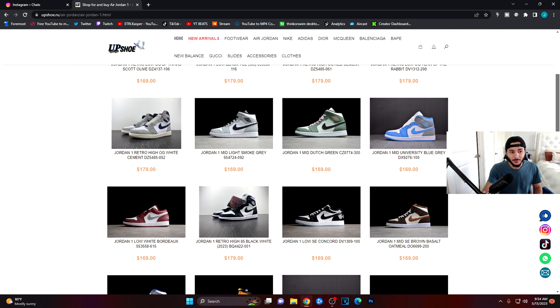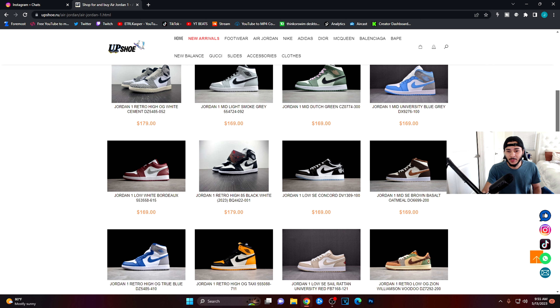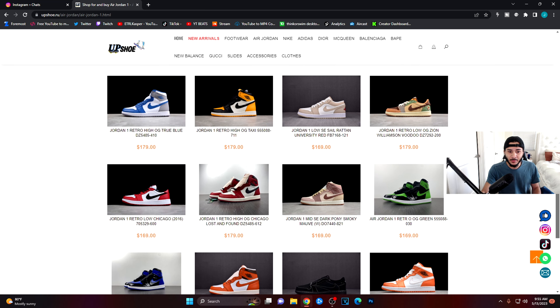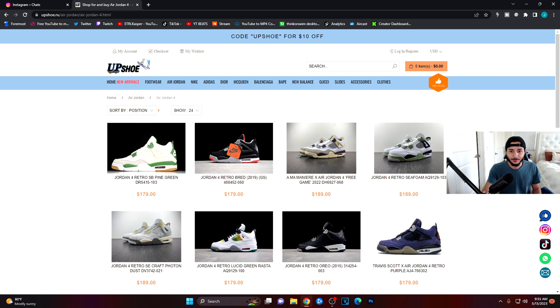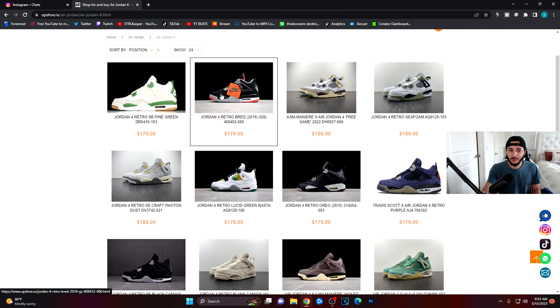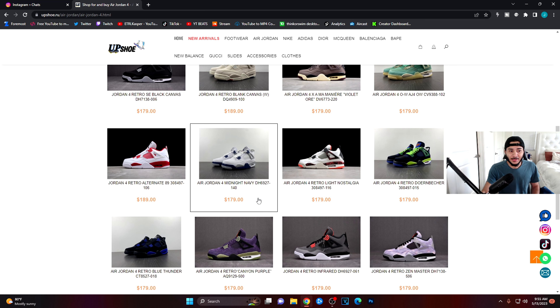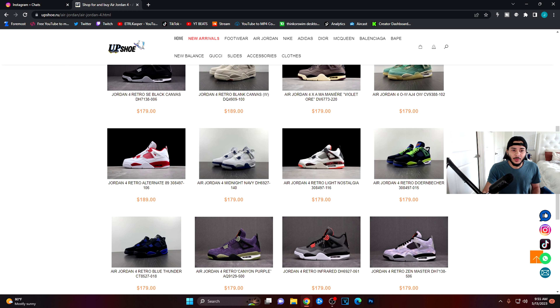So as you guys can see, the Ones are here. You can also use my discount code ETRL for $18 off — super convenient for everything on here. Moving on to their Fours: you know I did a review on the Bred Fours recently, and they do have them here. We've got the black canvases, midnight navies, blue thunders, black cats — little stuff like that here and there.